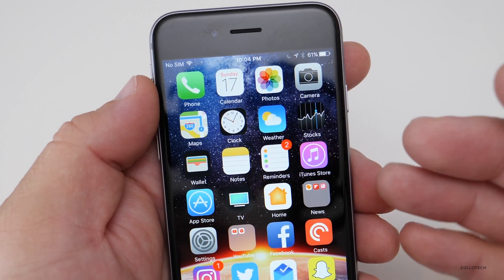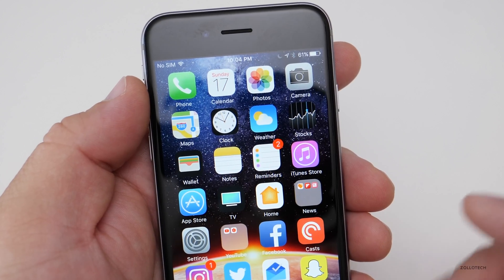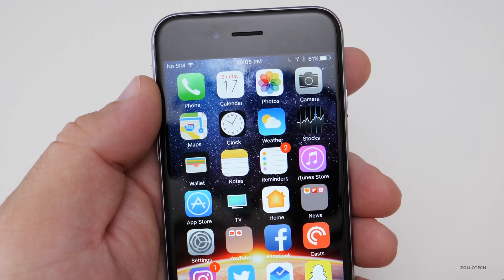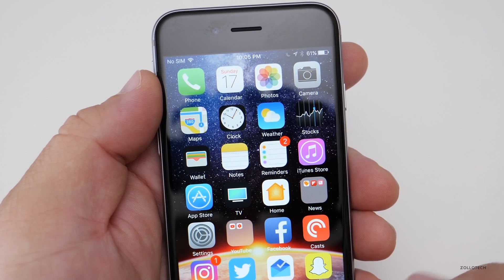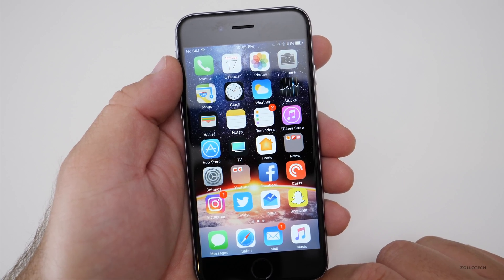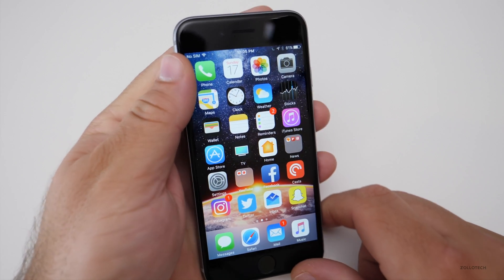Once iOS 11 is installed on your device, you'll have all the benefits of the new features and security updates. If you'd like to know what's new in iOS 11, I'll link a video in the card above and in the description below so you can check out all the major new changes. If you haven't subscribed, please subscribe and like. As always, thanks for watching — this is Aaron, I'll see you next time.